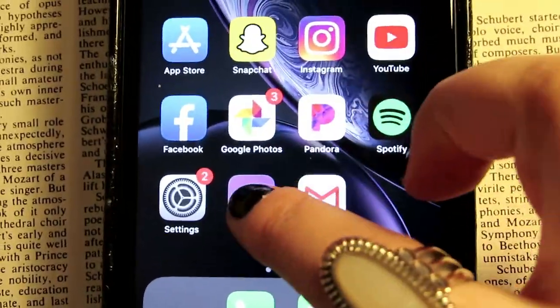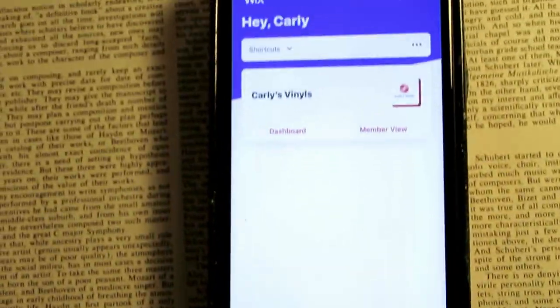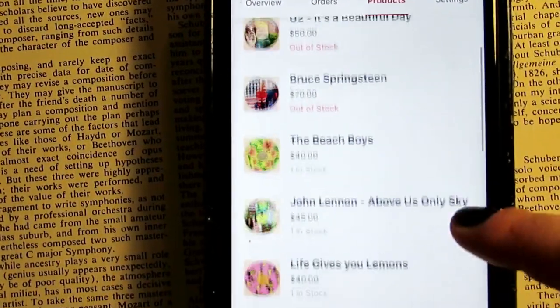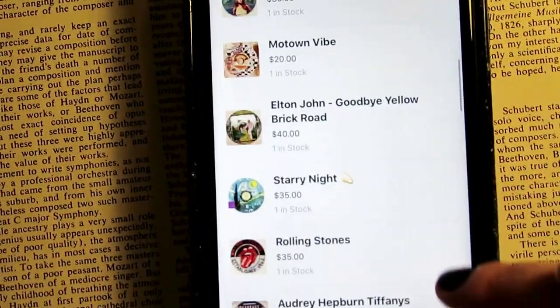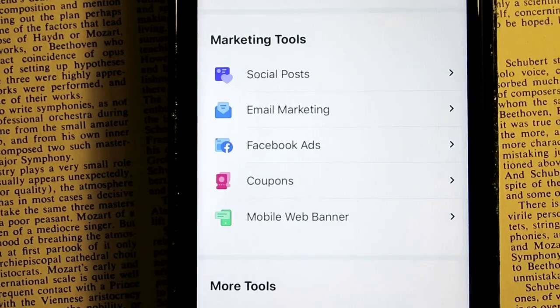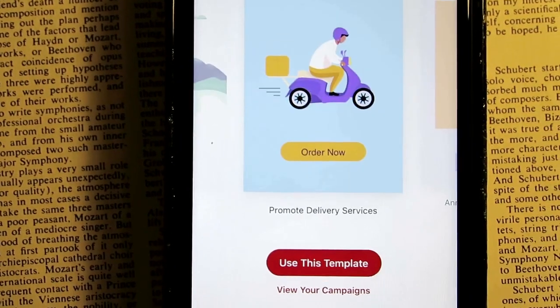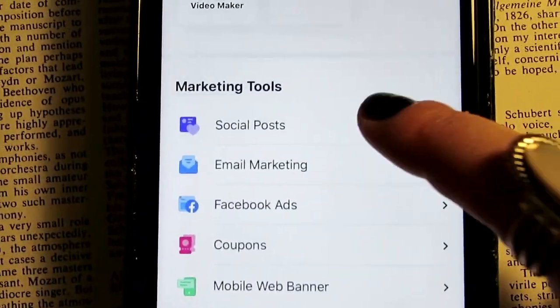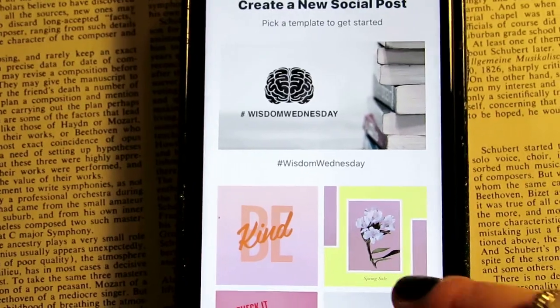There's also a Wix app, so whenever I get an order I get a notification right on my phone. For example, every time I ship out an order from the post office, I get the tracking number and can go right into Wix to send a shipping confirmation email with the tracking number directly to the customer. It's really easy and great for staying organized — the Wix app makes it easy to manage things on the go.